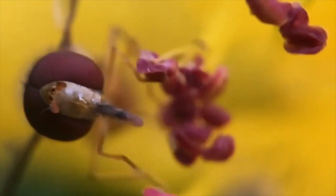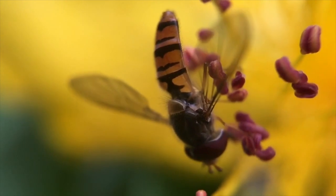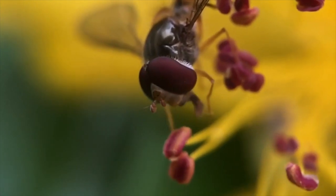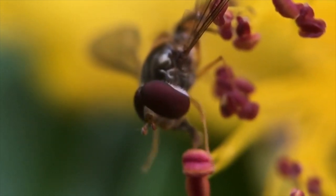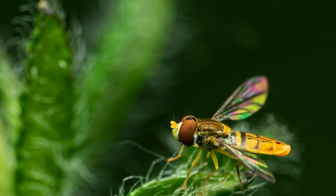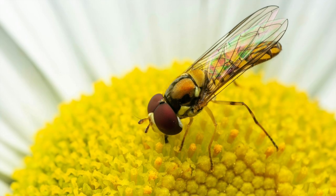The larvae are hungry predators, mainly feeding on soft-bodied insects such as aphids, thrips, and small caterpillars. While hover flies aren't as effective at pollinating as bees, they still help by visiting flowers and spreading pollen. Gardeners can attract hover flies to their gardens by planting flowers with plenty of nectar and pollen, such as daisies, asters, and yarrows.